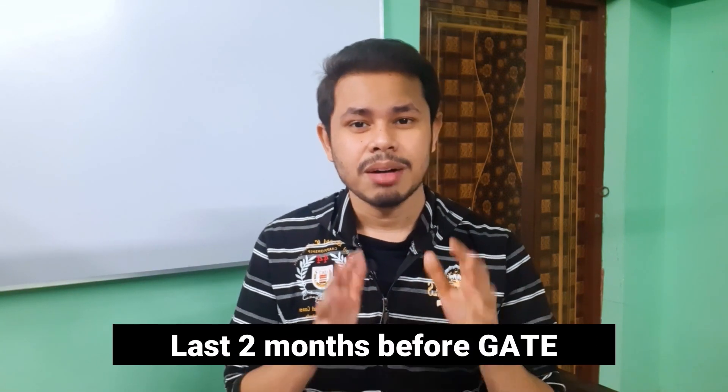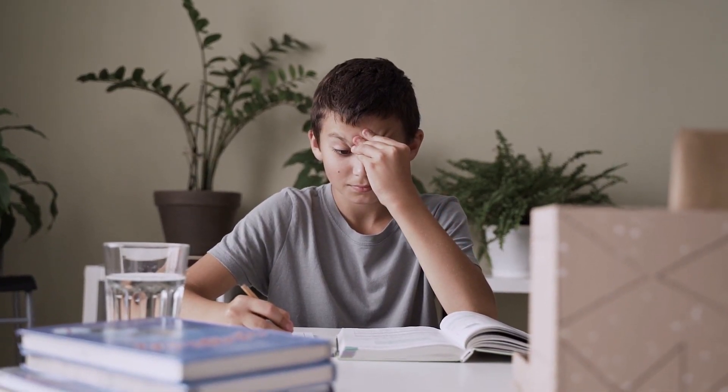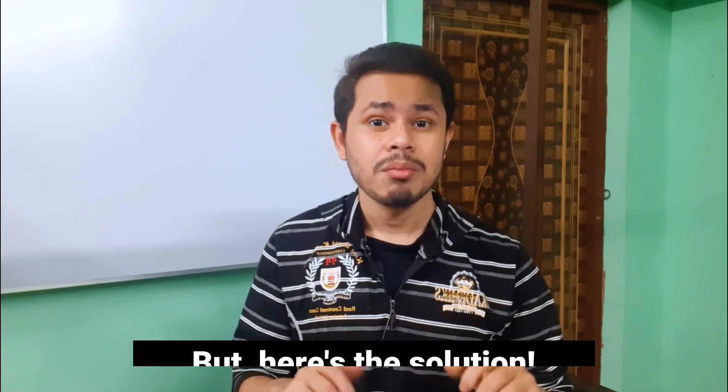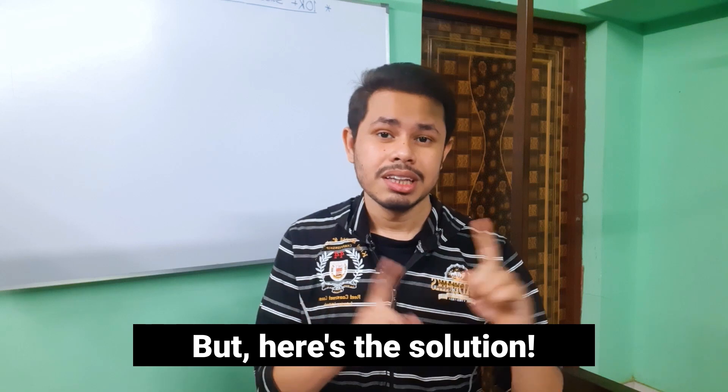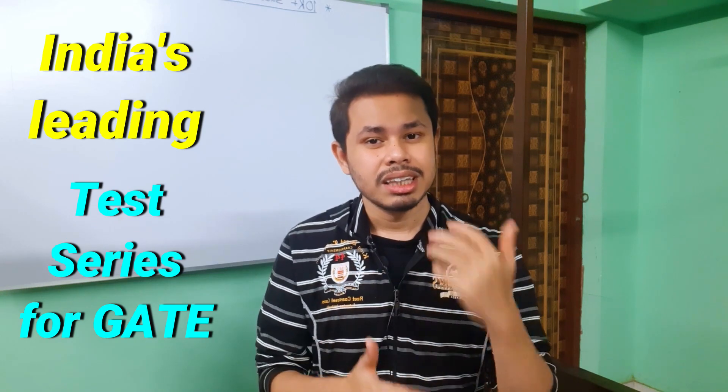Hey everyone, welcome back. At this point, just two months are left for the upcoming GATE 2022 exams. This time you have to focus more on test series, but as a student you definitely don't know which test series will be better, which test series will have better question sets, how much is the price, and what was the impact of the test in the previous year and how many rankers they produced. Here I am with the solution — watch the video till the end, where I'll discuss a few of India's leading test series brands and their pricing.